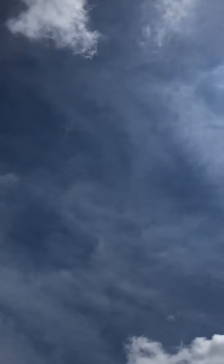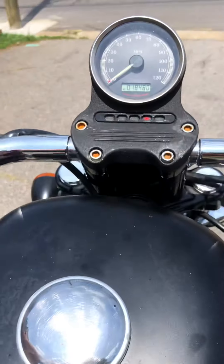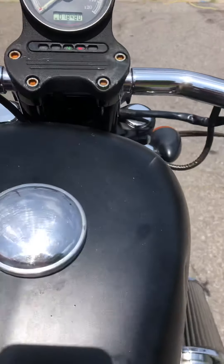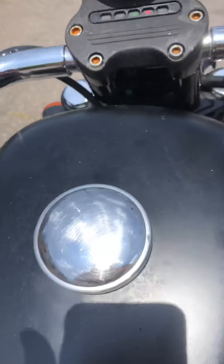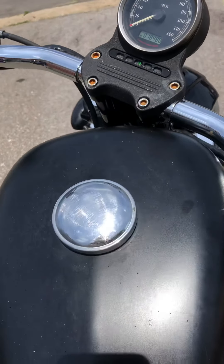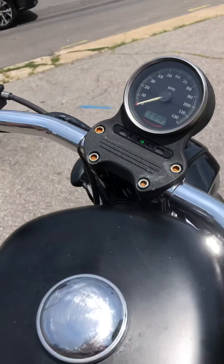Let's see if I can get it into neutral. On this hill sometimes it tries to roll away when you leave it in neutral. I'm going to turn it at an angle just so it doesn't try to roll away on you.